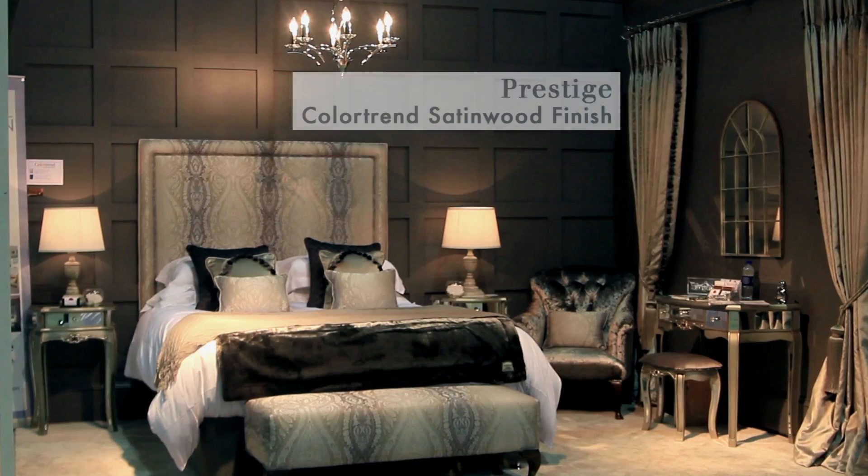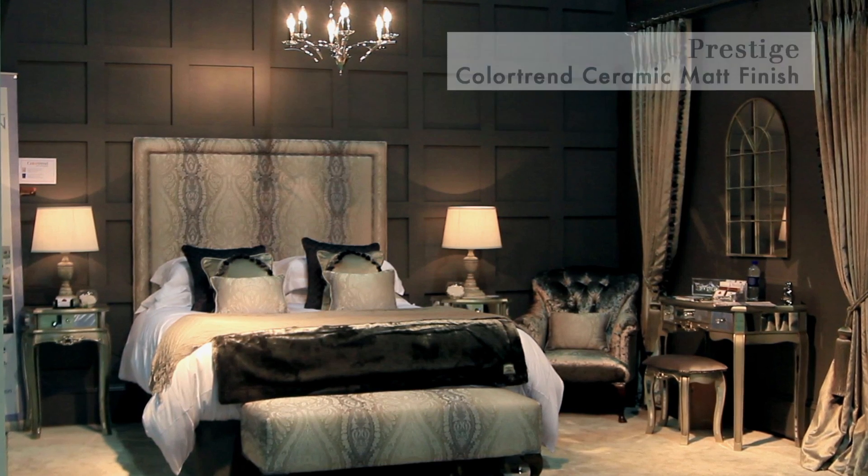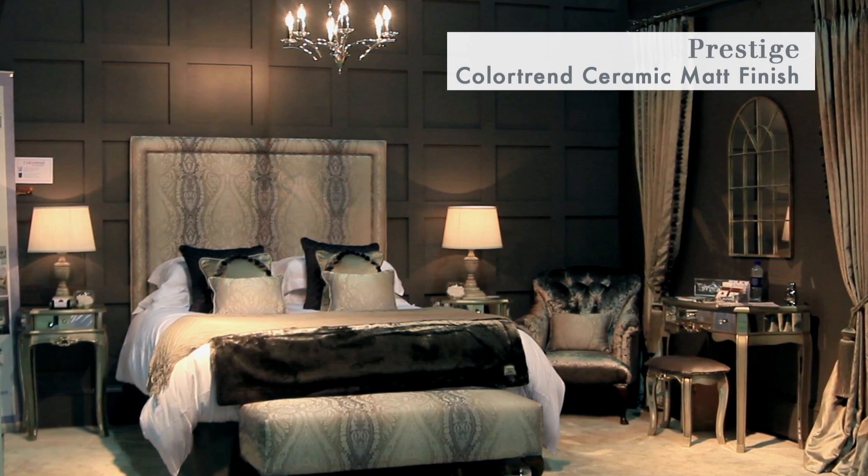The type of finished paint that I've used for this room set is pretty much two different finishes. For the feature wall and the paneling I used a satin wood finish, and then for the other walls I used ceramic matte, which gives it a lovely matte finish and is also very durable.